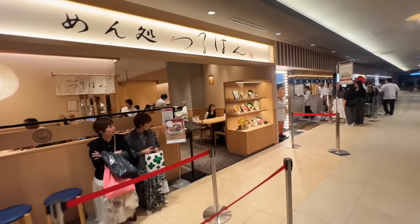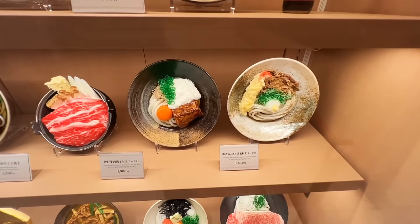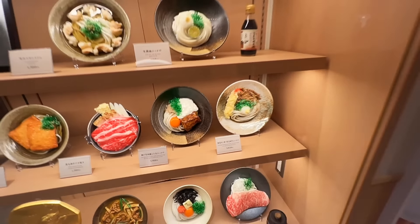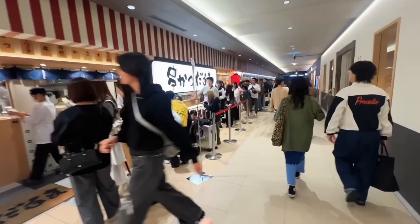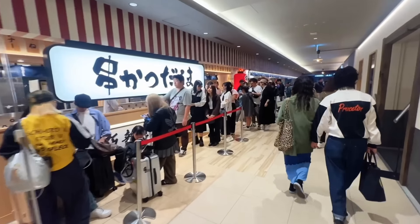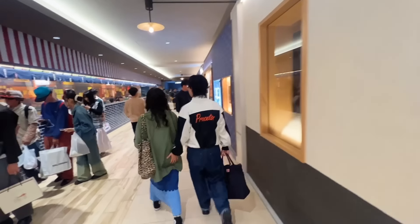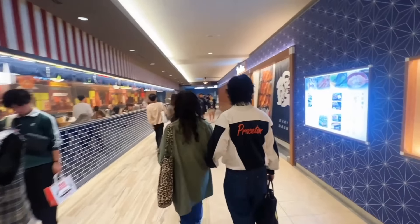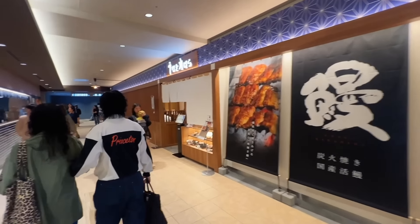Let's take a walk around. So this is a udon restaurant — Satoshi wanted to go here because Osaka is famous for udon noodles, but Lawrence doesn't really like udon noodles, so we decided not to go here. Next door is a famous kushikatsu shop — deep-fried food on skewers — but the line is too long. And this is a wagyu steak place. Too expensive. So we're not going to go there.